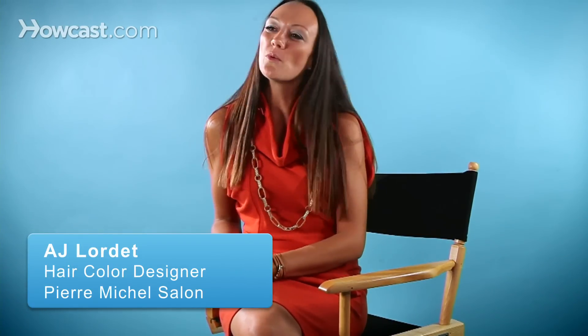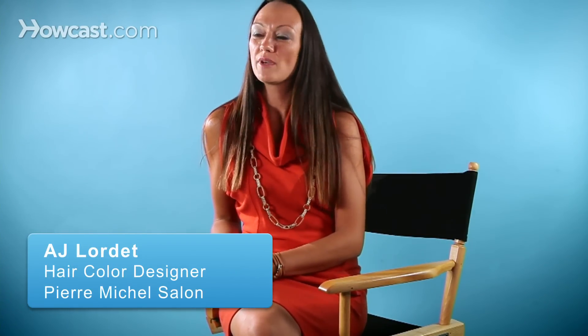For beautiful blonde hair, one of the most important things to do at home is make sure you have a moisturizing shampoo and conditioner. Blonde hair tends to be lacking moisture and richness.